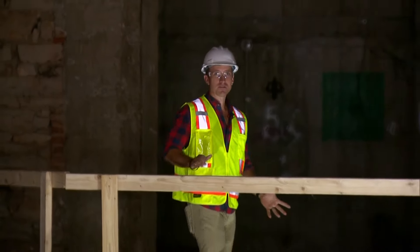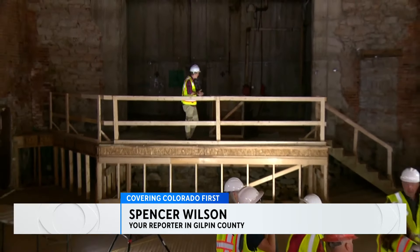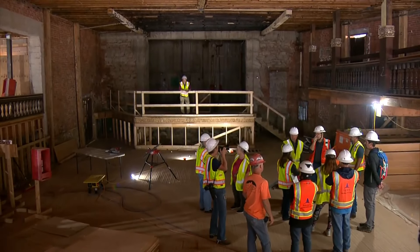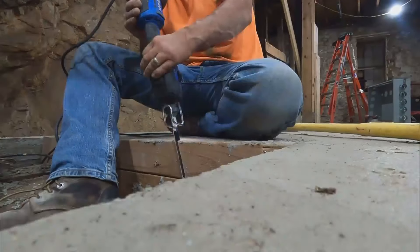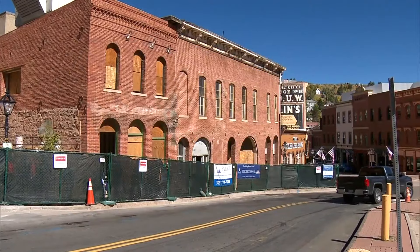The Belvedere Theater has been a staple for the Central City community since the late 1800s, but nobody's been up on this stage to do a performance for at least three decades. Still, the city's not ready to close the curtain on this building quite yet. Construction is already moving along on the soon-to-be revamped theater.